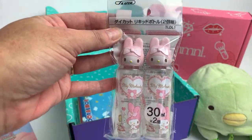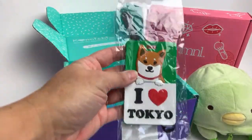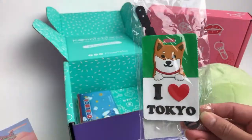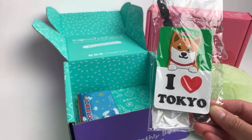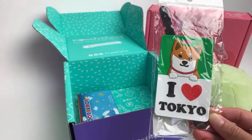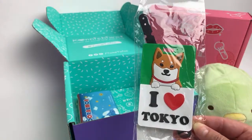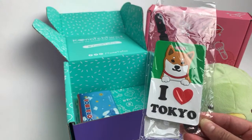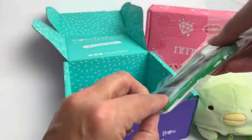We have a Shiba luggage tag. Now when I show you guys the book you'll be able to see that there are other options. Like if you get a monthly box you may get one of four different items. I love it - a little Shiba tag, super cute.